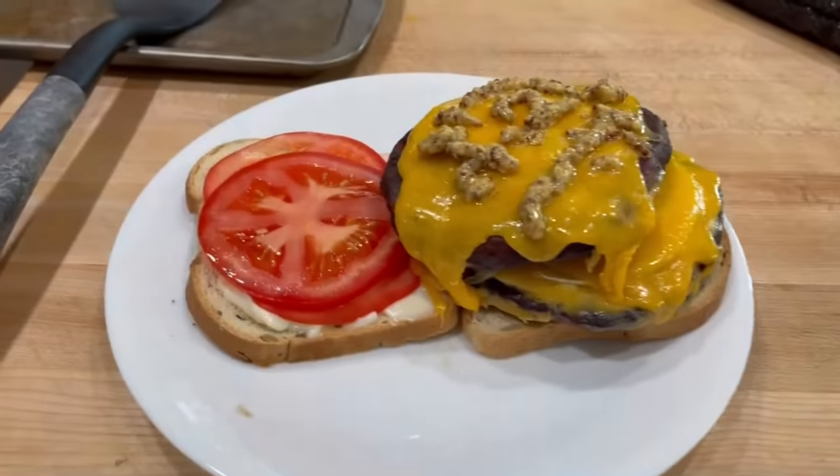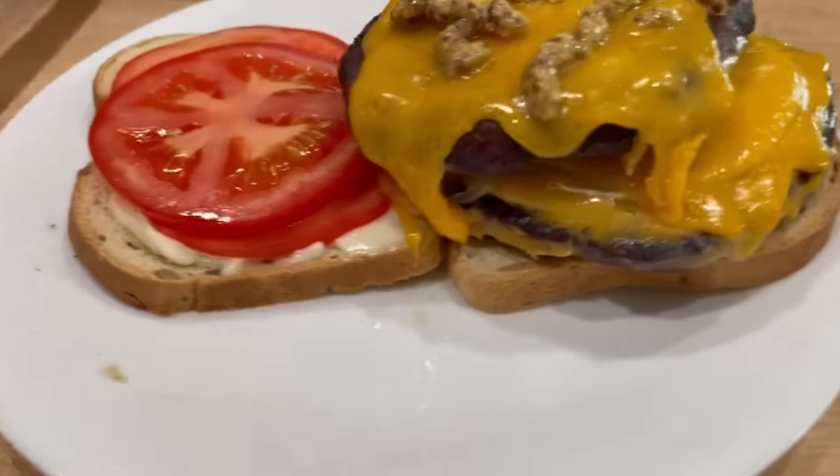Saturday, I had some leftover burger patties on some Brown Berry seeded keto bread.